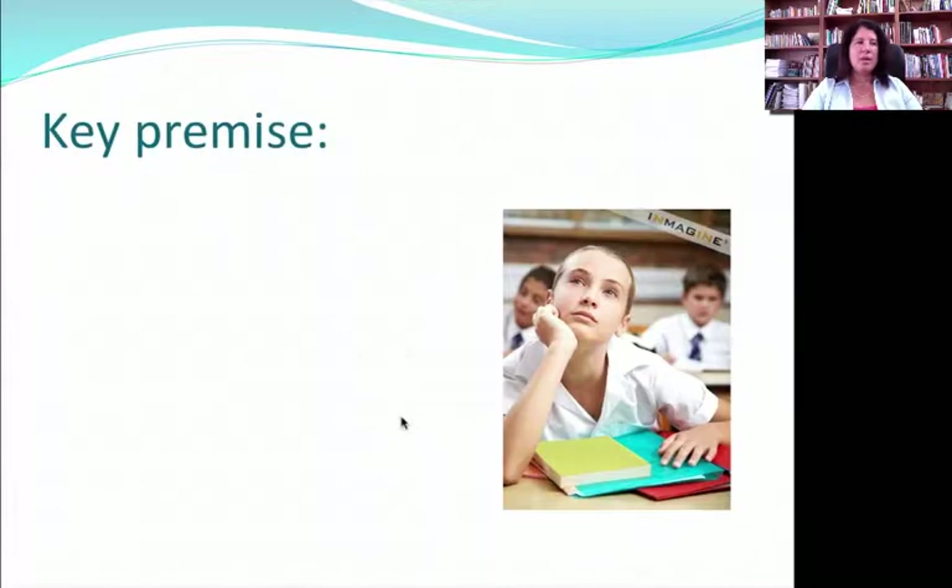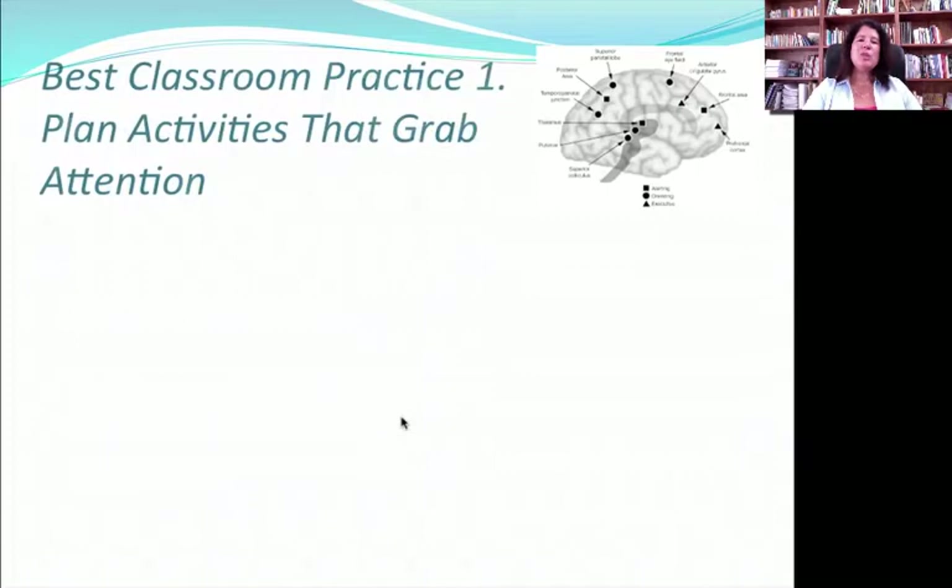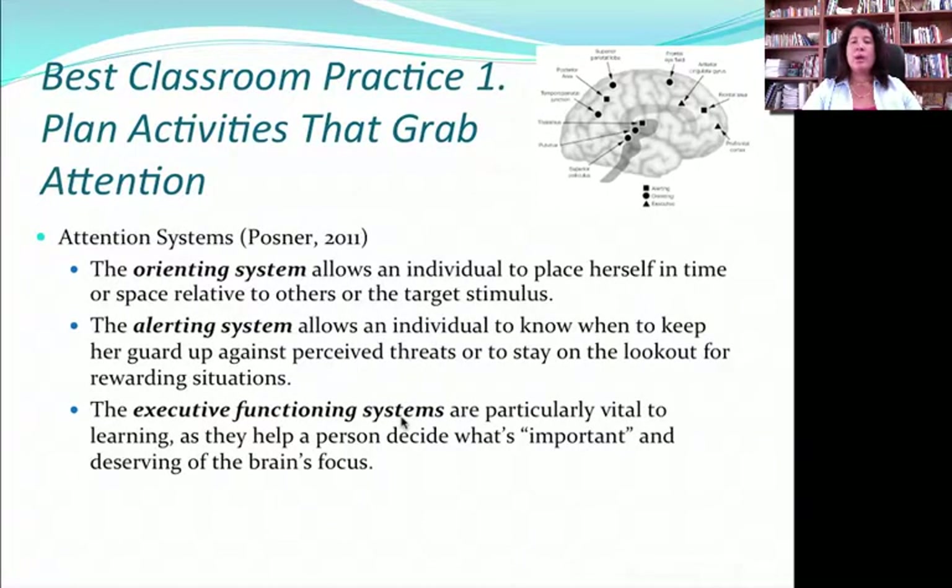One of the first key premises is that there's a very strong belief that without memory or without attention, there is no learning. If this is true, then the first filter is that any activity that might enhance memory or enhance attention would probably lead to better learning. So the first practice would be to plan activities that actually grab attention.